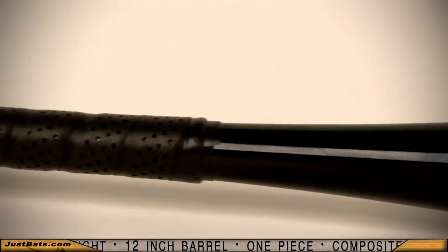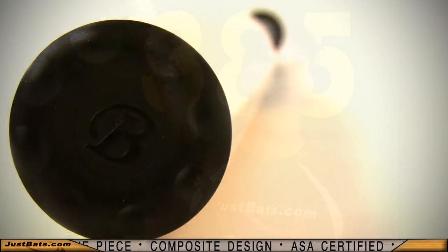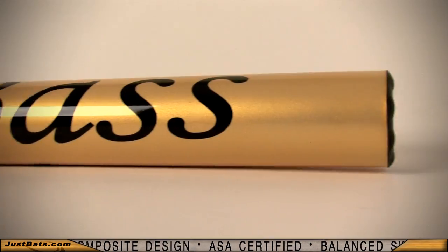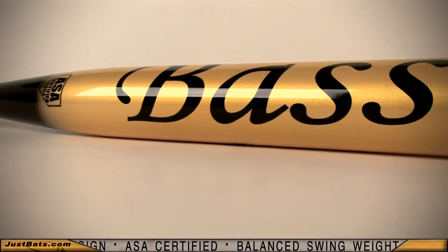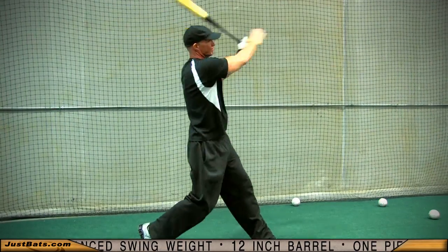The one-piece composite design has a shell to eliminate all vibrations, increasing power on contact and giving you more comfort and more power at the plate. The 12-inch barrel has one of the sickest sweet spots the game has ever seen. The balanced design helps you increase your bat speed to give you optimal performance in every swing.